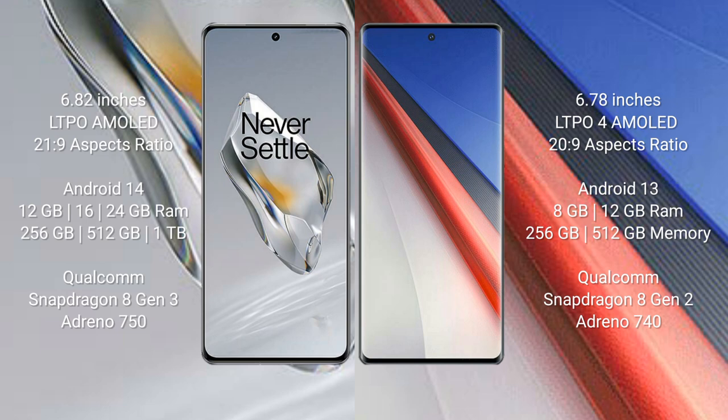The OnePlus 12 runs on the Android 14 operating system. It comes with 16GB or 24GB RAM and 256GB, 512GB, or 1TB internal storage, powered by the Qualcomm Snapdragon 8 Gen 3 processor with Adreno 750 GPU.